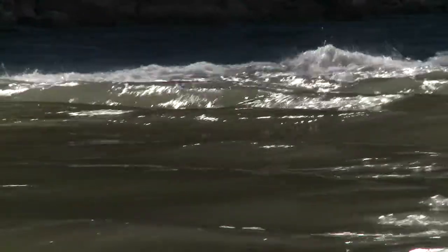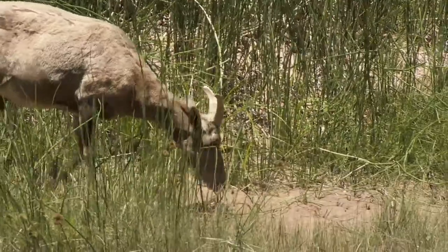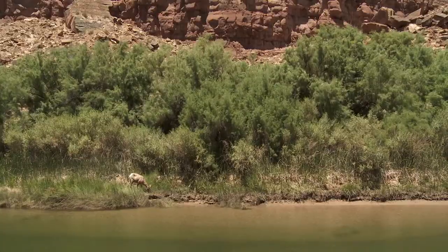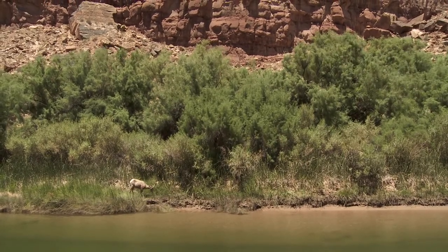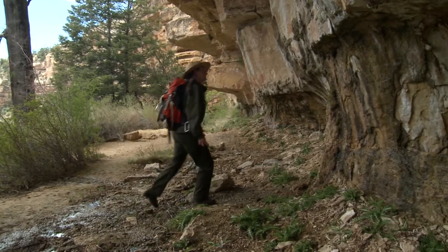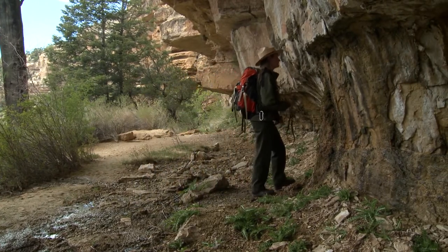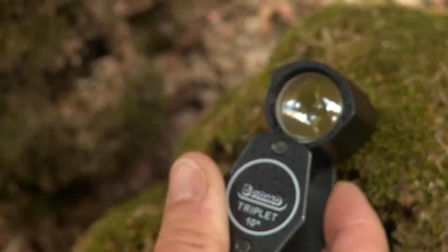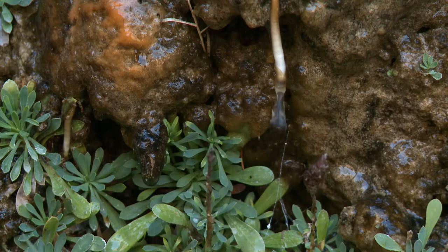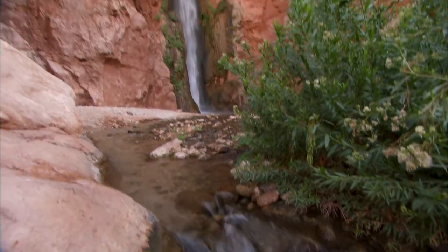Traveling further into the inner canyon you arrive at the Colorado River, and along its edge you will find a very critical riparian habitat that extends the length of the river itself. We have seeps and springs nestled in side canyons that have a variety of species dependent on them. The diversity in the springs alone is unparalleled to any other location in the park.